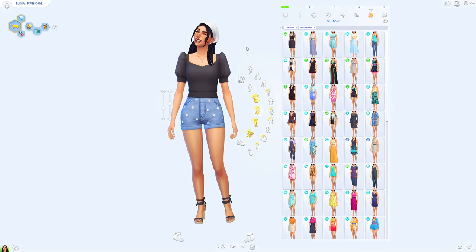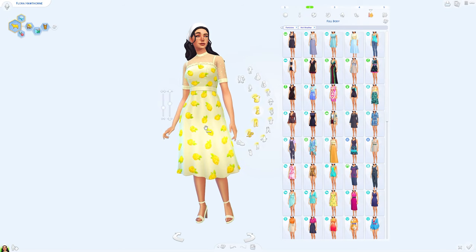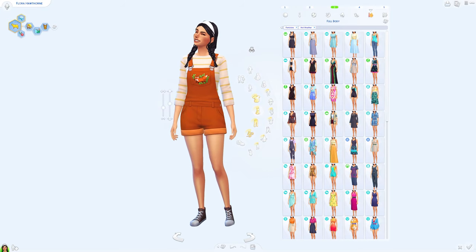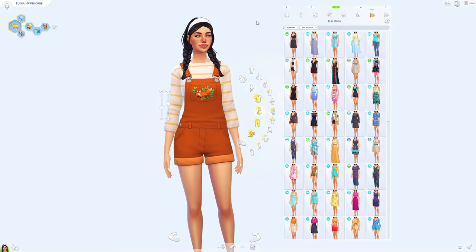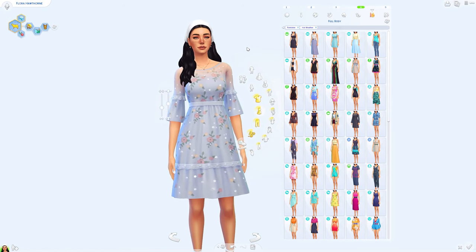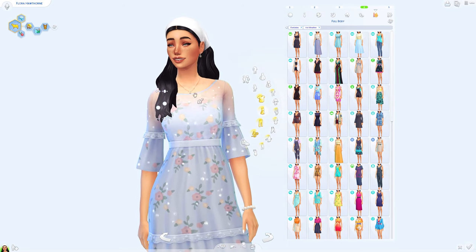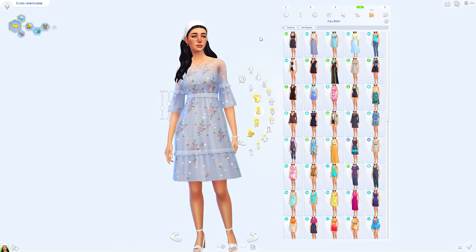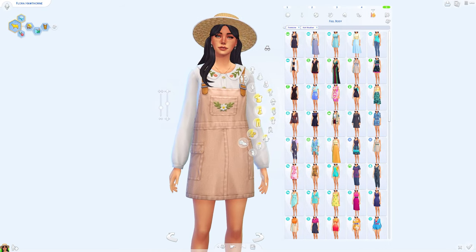I also gave her five hot weather outfits. This top came with the pack — it's so simple but so cute. Then this dress with lemons on it, I am obsessed. These overalls have a little fox on them, so cute. I gave her a bunch of different hairstyles with the outfits, some cute braids. And this dress is probably my favorite CAS item from this pack — I love the top of it, it's super cute.